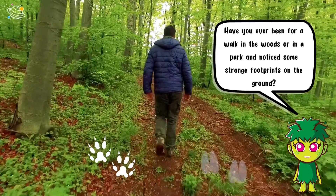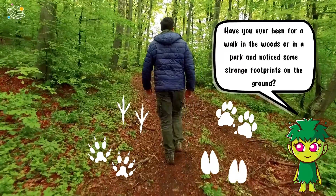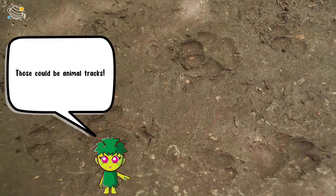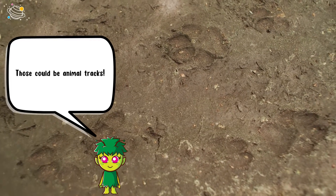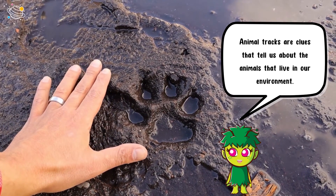Have you ever been for a walk in the woods, or in a park, and noticed some strange footprints on the ground? Those could be animal tracks. Animal tracks are clues that tell us about the animals that live in our environment.